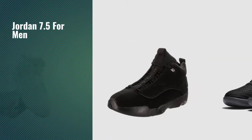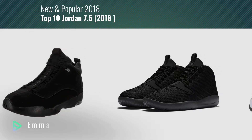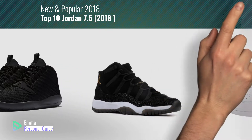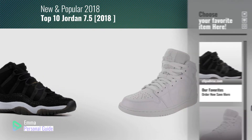If you're looking for Jordan 7.5 for men, this video is for you. My name is Emma, your personal guide. Welcome to our channel. At any time you can click this circle in the corner and get more info and real-time deals on your favorite products.